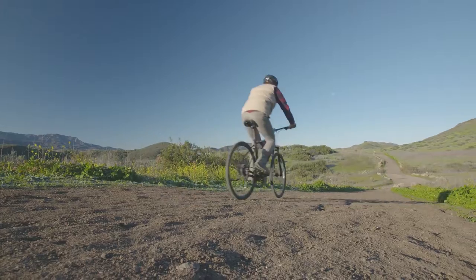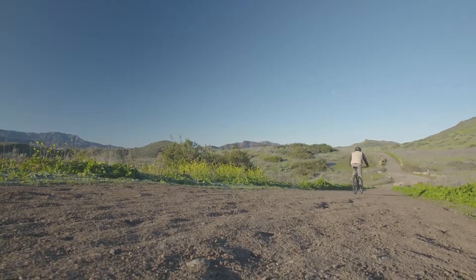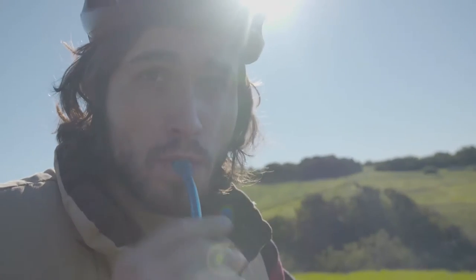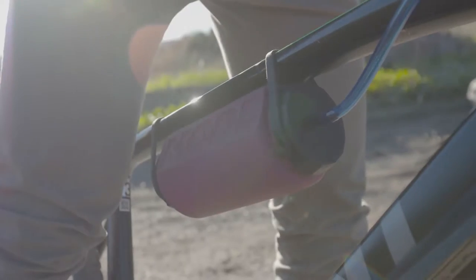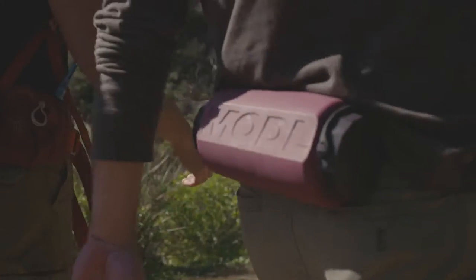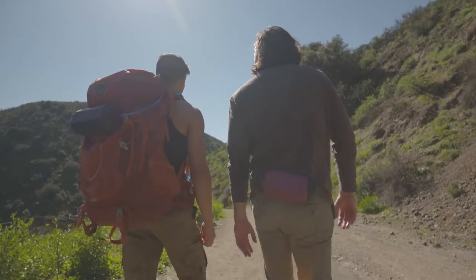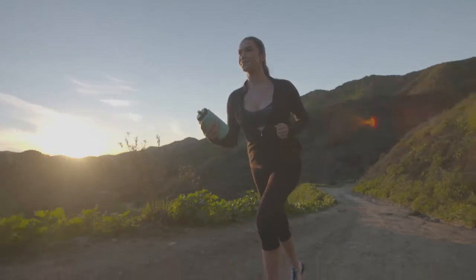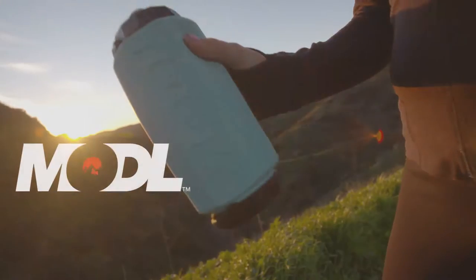We're adventurers, and like many of you, our deep respect for nature guides everything we do. This mindset sent us on a journey to create the world's most versatile bottle. And that was hard, because we didn't just want a bottle — we wanted a tool, and we wanted it to work for any adventure. That is why we built Model.